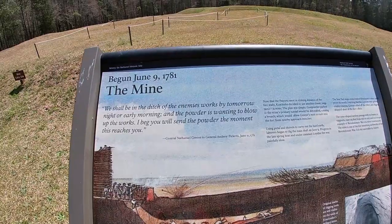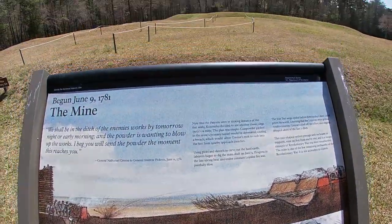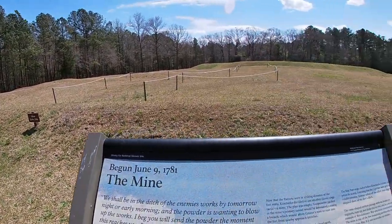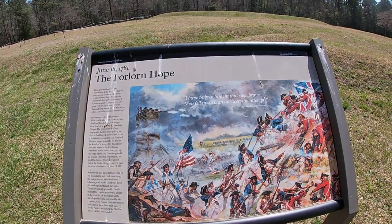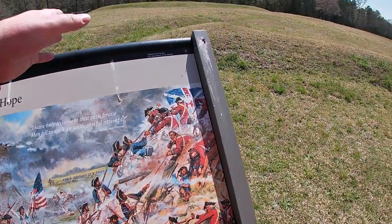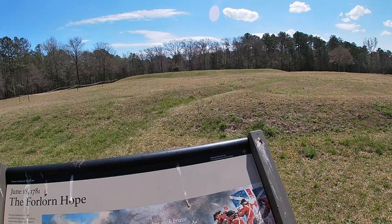Begun June 9th, 1781 — the mine. Original marks of digging tools are still visible on the walls of the mine. As the general public you can't get into it, but this was the entrance point. You were able to dig underground. And on June 18th, 1781, the Forlorn Hope — what many people considered a suicide mission. These were the men who tried to storm through the trenches to the fort, attempting to go over and breach it, trying to rip the sandbags down so there would be an easier path to get inside.